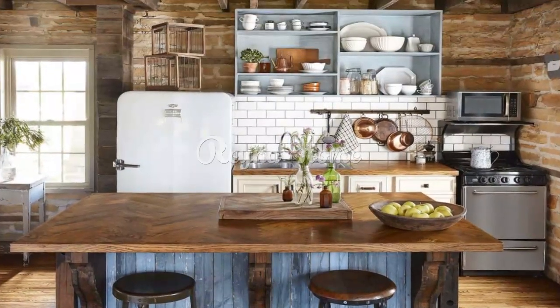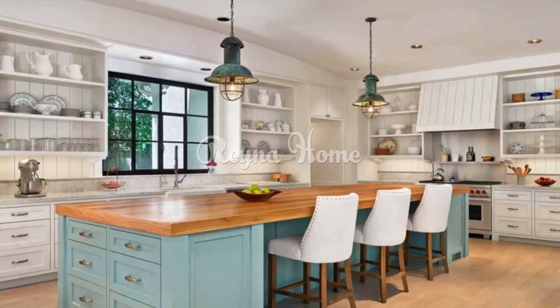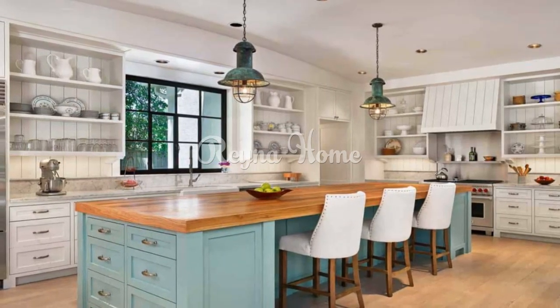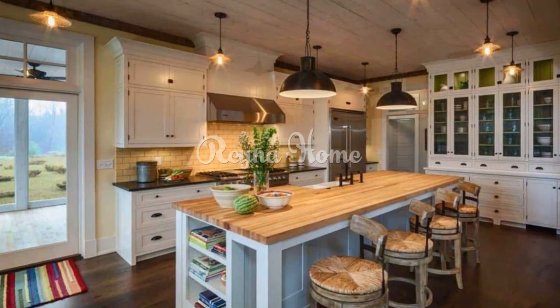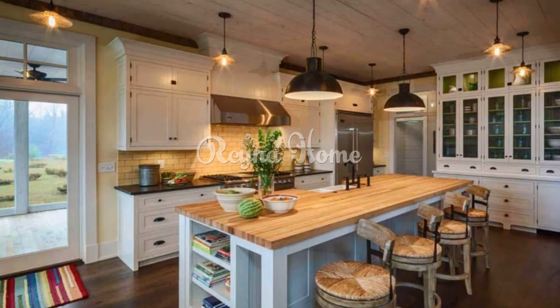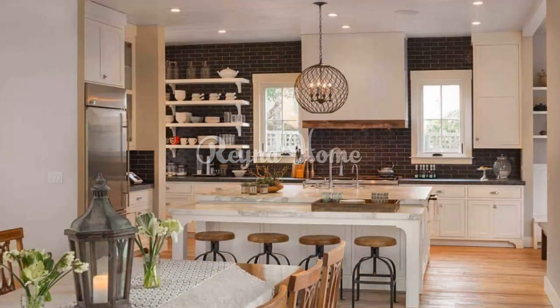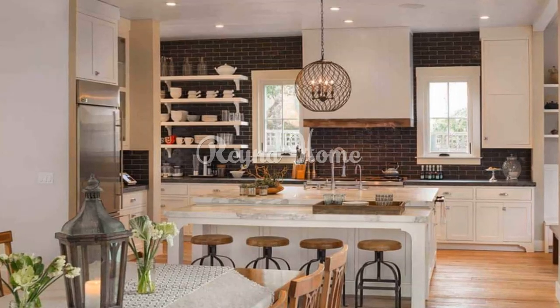For lighting, pendant lights with a vintage or industrial flair are a popular choice for farmhouse kitchens, and chandeliers with rustic elements also work well. For hardware, cabinet hardware in oil-rubbed bronze, wrought iron, or brushed nickel adds a touch of authenticity.